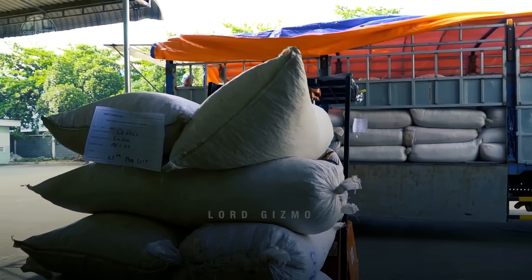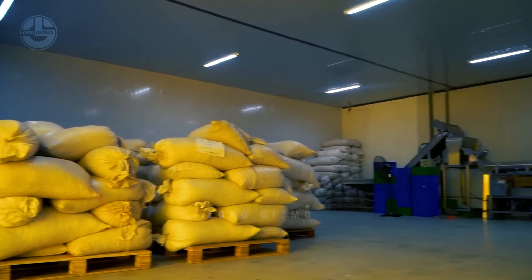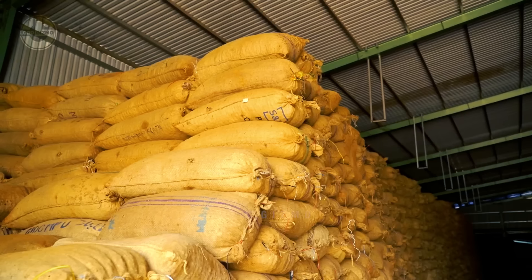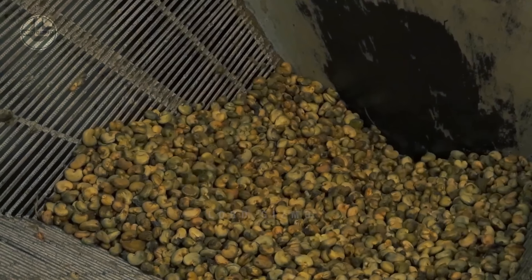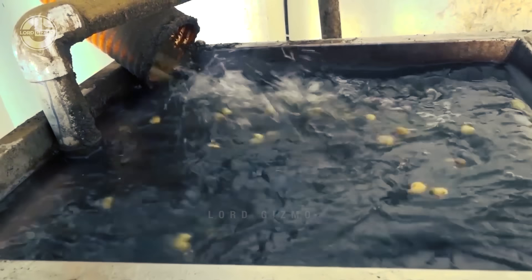Once they are all dried out, they will be placed into packaging in preparation for delivery to the processing facility. Once the batches of cashews reach the processing facility, they will be sorted according to size and quality. Workers at this stage make sure that only the highest quality cashews are processed so their resources are maximized.